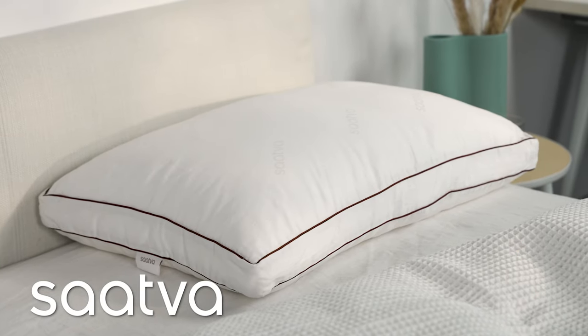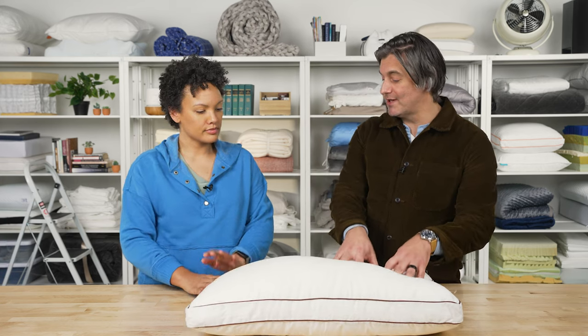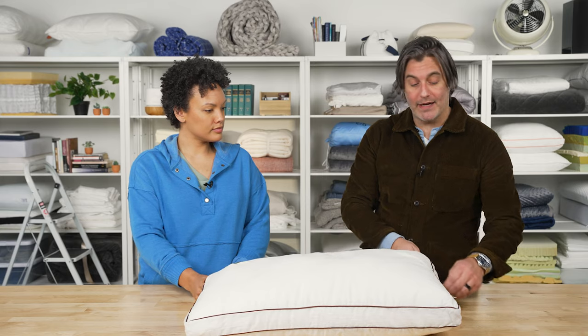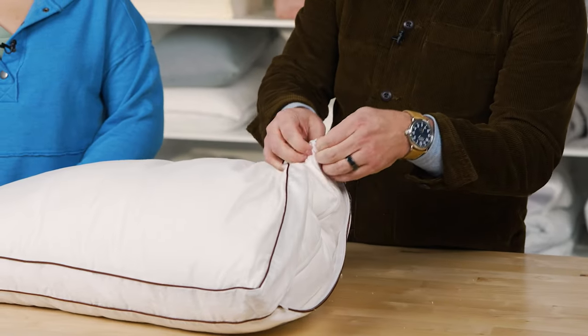First up we have the Saatva Latex Pillow, and this is one of our favorites on this list. It's a luxurious pillow. This is a latex pillow, and latex has a very unique feel to it — it's responsive and it's going to provide a lot of support to your neck and your head. Inside, the latex is held in an inner chamber.